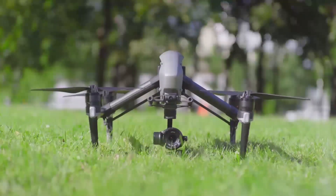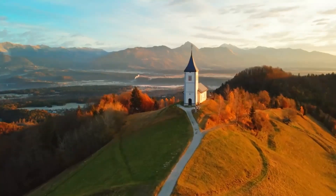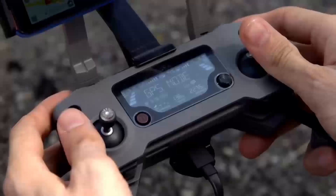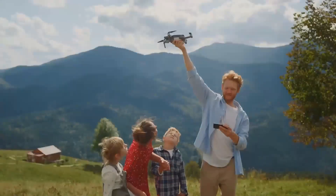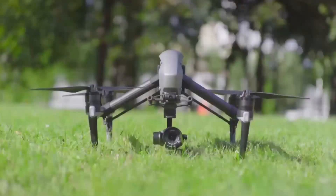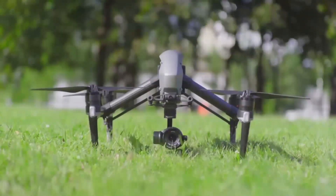Another big feature we're hearing about is improved battery life. The Mini 5 Pro is said to offer up to 35 minutes of flight time, which is a nice improvement over the Mini 4's 30 minutes. For drone enthusiasts, that means more time in the air capturing stunning footage without worrying about constantly swapping out batteries. If you're planning longer shoots, this is a big win.